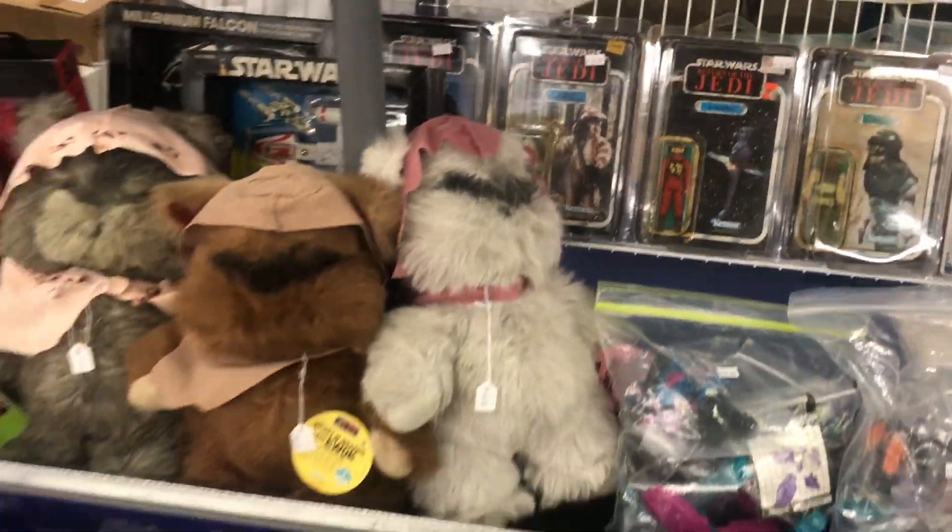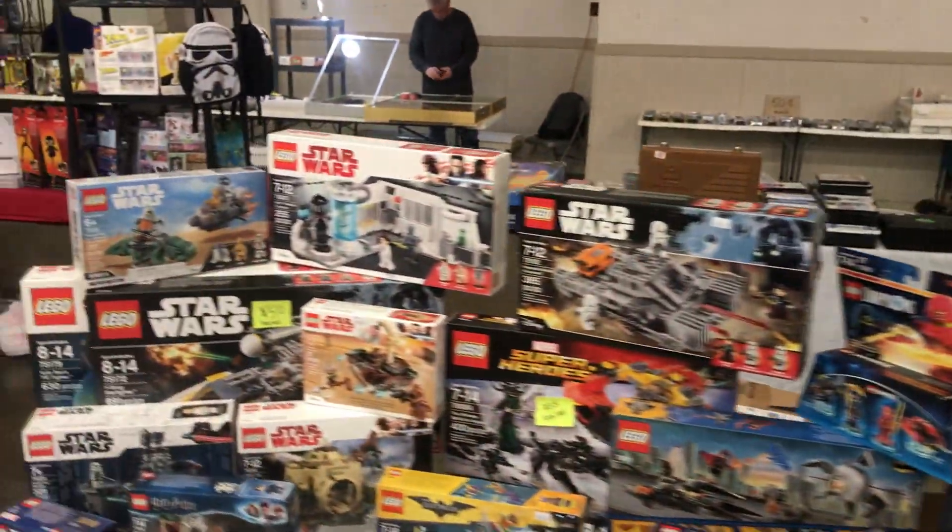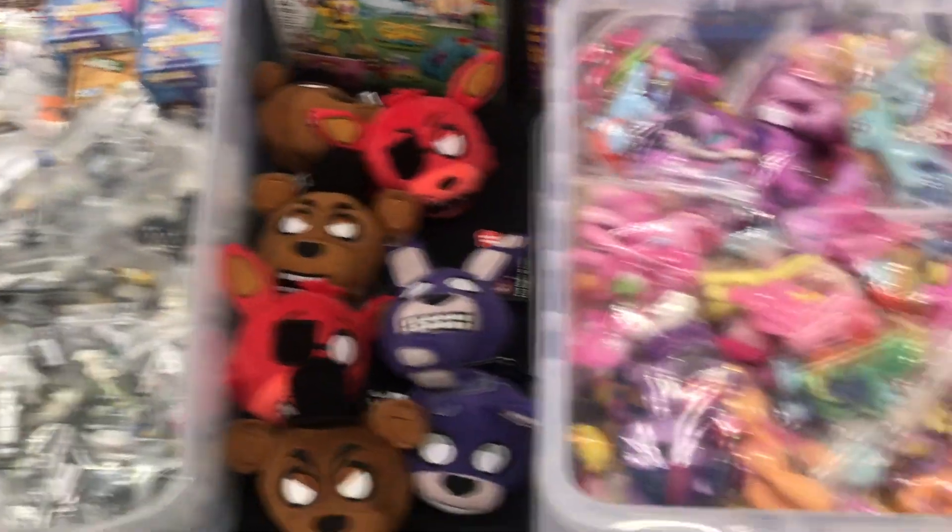I really love those Ewoks right there — the plush Ewoks from the vintage era. They have that great balance of being really cute, teddy bear type things, but also being pretty cool Ewoks.